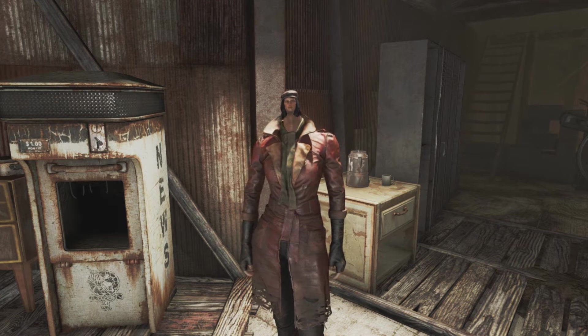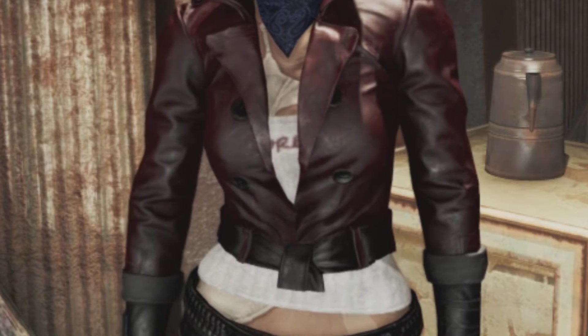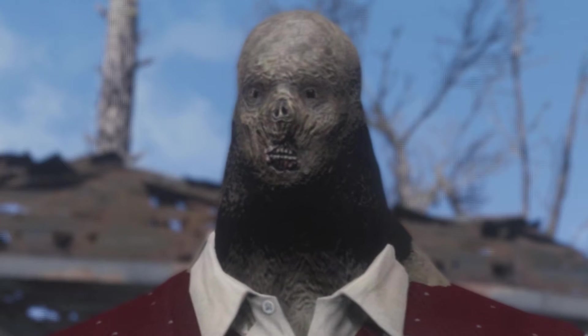Instead of that plain old torn red coat, she now has a kind of like a... crop top? Coat? Thing? Fuck man, I don't know anything about clothes.